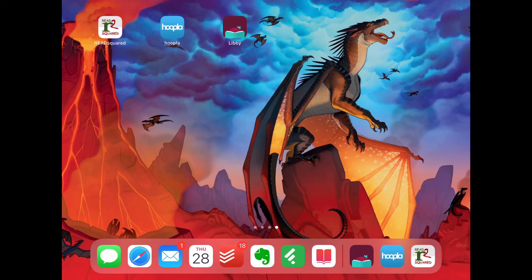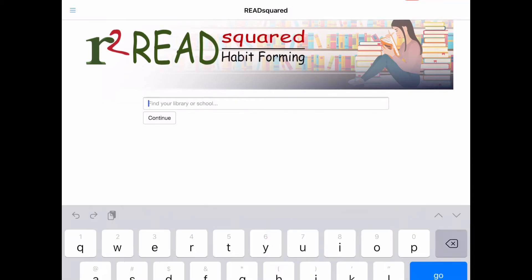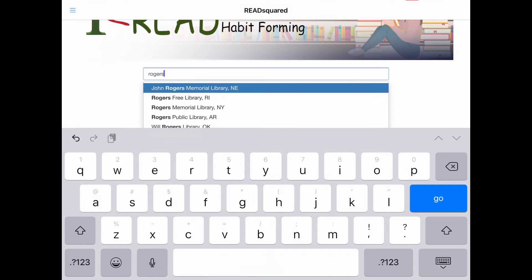First off, if you have a mobile device or tablet, make sure you've downloaded the Read Squared app. Then open it up. Now you'll search for your library — just search for Rogers Public Library and select it.